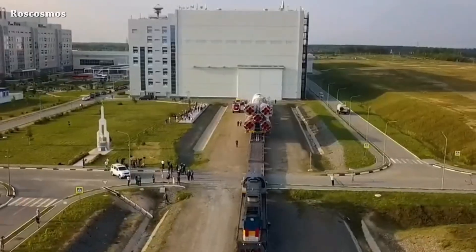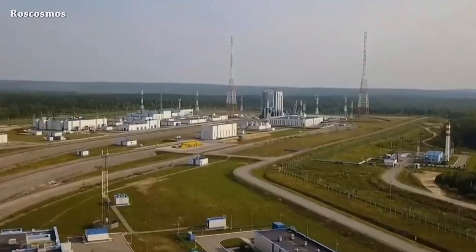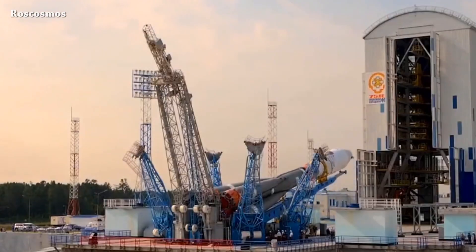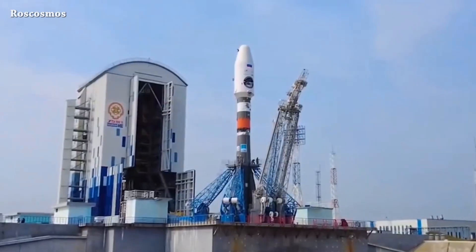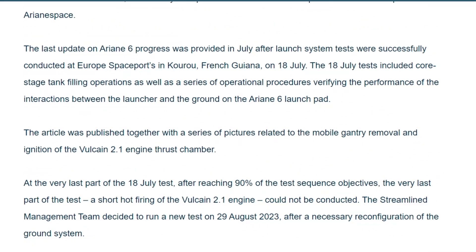At Vostochny Cosmodrome, Soyuz 2.1b rocket rolled out to the launch pad with robotic lander Luna 25, planned to launch on August 10th. They will land it on the Moon before Chandrayaan-3. The Soyuz 2.1b rocket is now vertical on the launch pad.